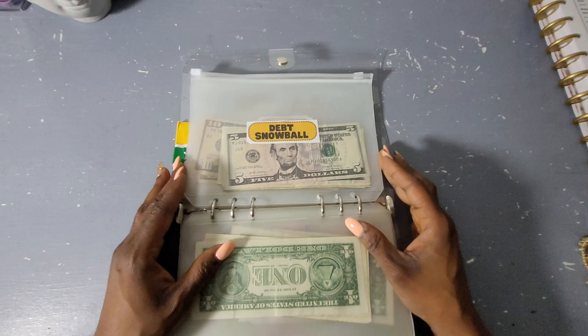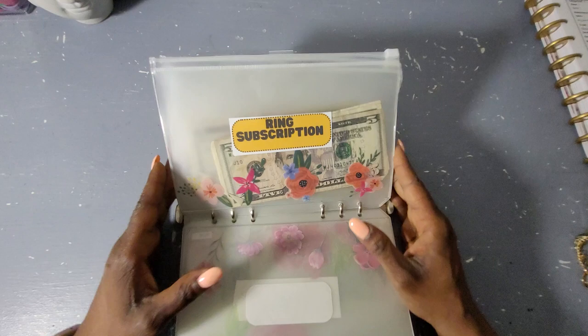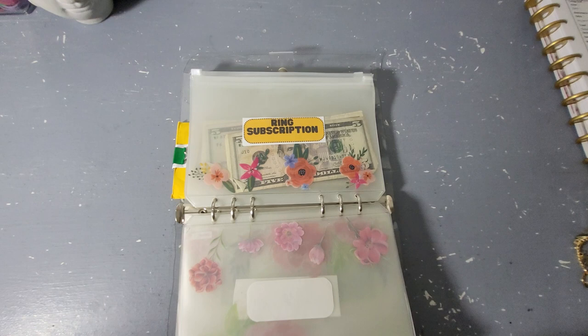Also ring, subscription, PO box, debt snowball, licensure, rent increase, and PTO. If you're wondering why there is money in some of them, it's because this is continued on from last year.